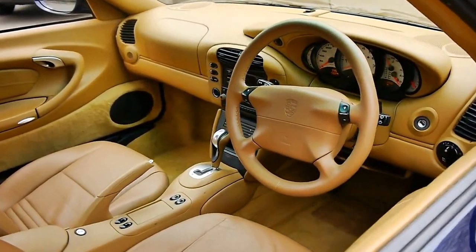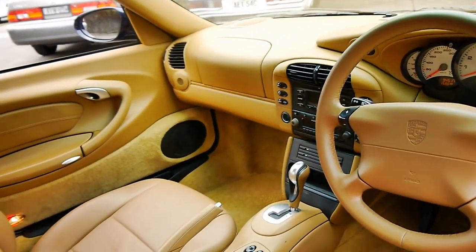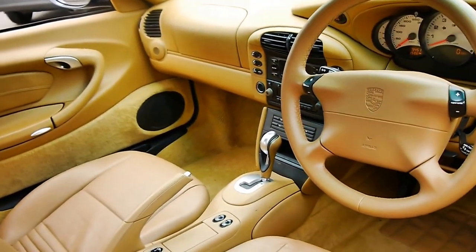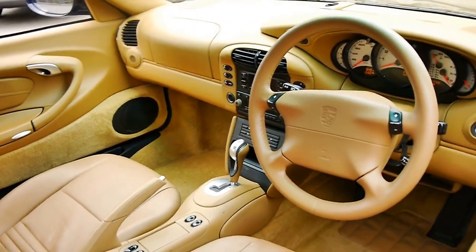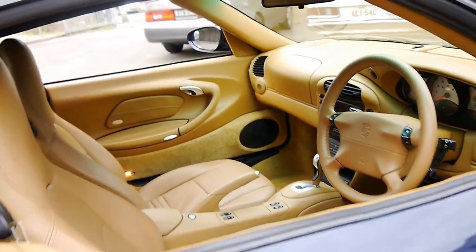It's got this beautiful beige interior. It's a Tiptronic and it's got incredible logbooks with every single service done at a Porsche dealership religiously. It's even got two remote keys to the car.